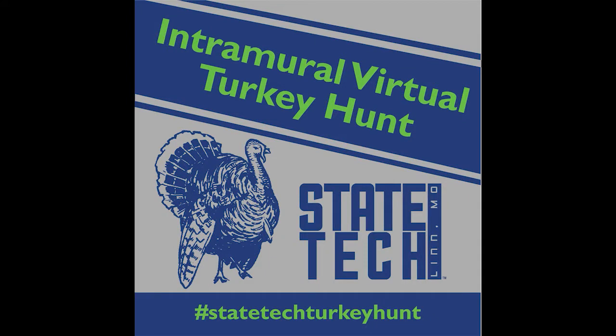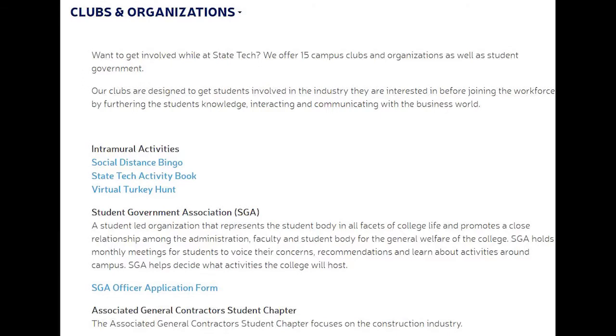Our newest competition is a virtual turkey hunt. Post your turkey photos using the hashtag #StateTechTurkeyHunt. Include the beard length, spur length, and weight of the turkey for your chance to win a prize. To look at or print off any of these activities, just search for clubs and organizations on the statetechmo.edu website.